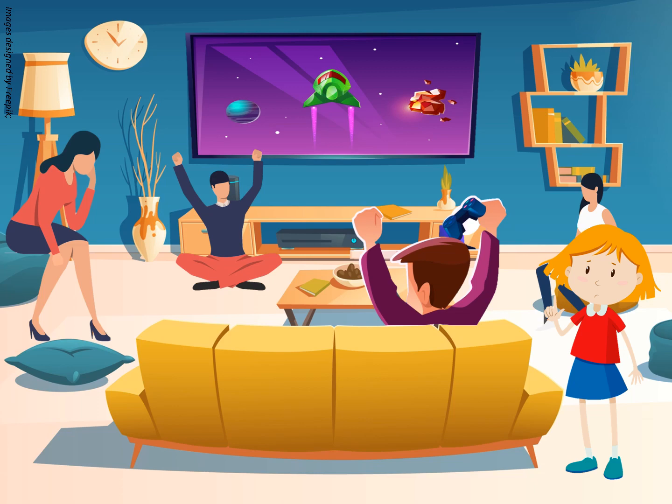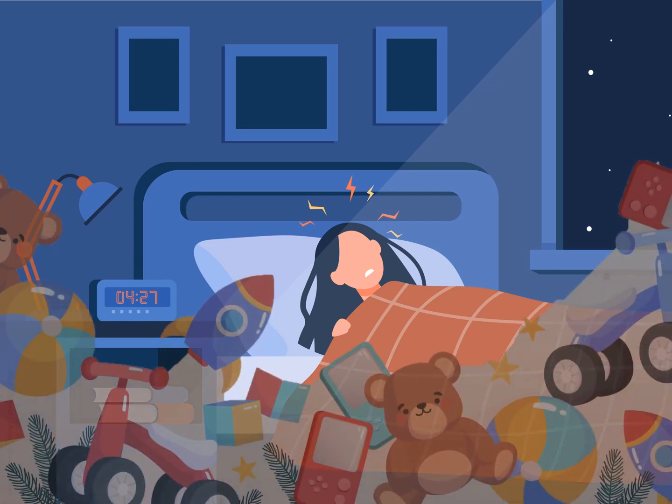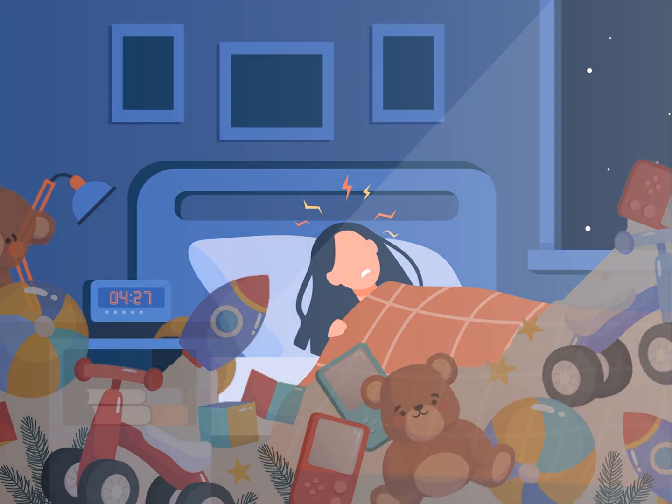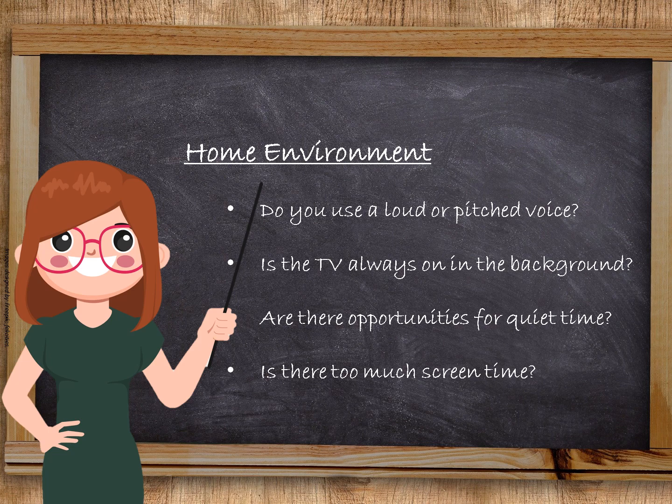We are always rushing everywhere. There is no space for me to do my schoolwork so I just sit on my iPad instead. I struggle to go to sleep at night because my mind is racing. I don't feel relaxed. My room is busy with things stuck on the wall or busy with toys that belong to my brother and sister. Again, some of your children may have some difficulty with expressing these difficulties. So I want you to think about your home environment now. Do you use a loud or a high-pitched voice? Is the TV always on in the background? Are there any opportunities for you or your child to have any quiet time? And do your children spend most of their time on their iPad or playing on computer games which then make it hard for them to sleep at night?